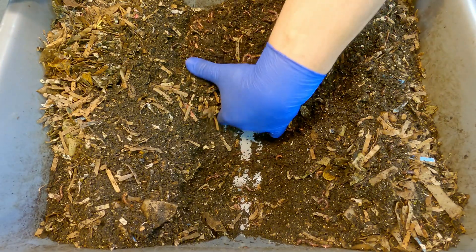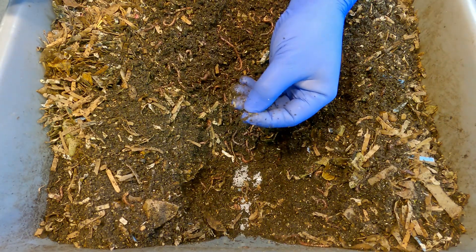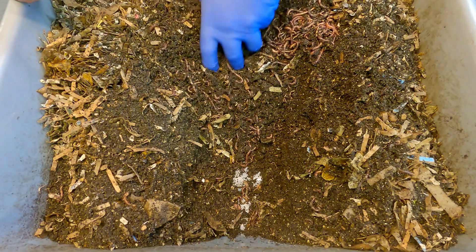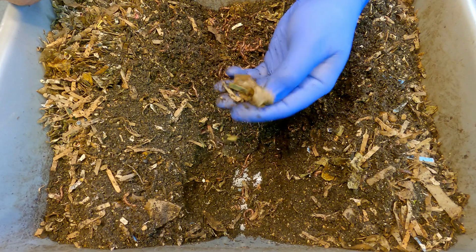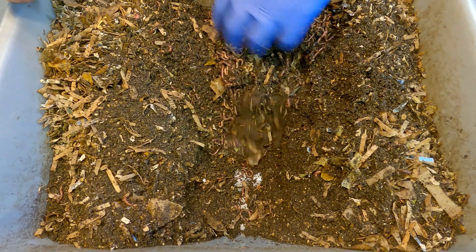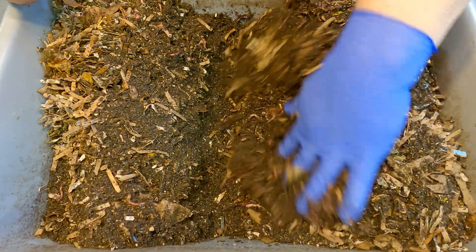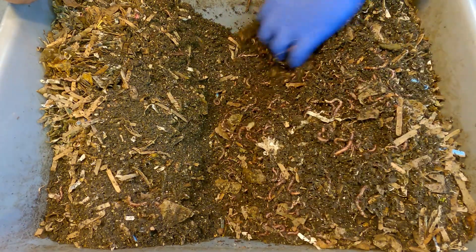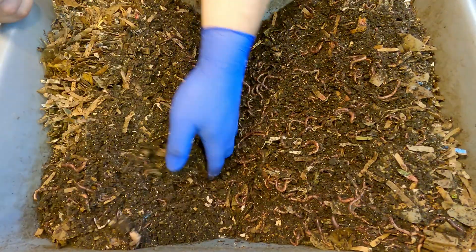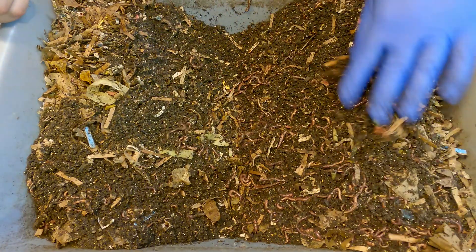One thing I'm not seeing in here is any leftovers. It seemed like some of the foods from last time were the sort of things you wouldn't expect leftovers from, and I'm only seeing bits and pieces of some vegetable matter. There's certainly not much remaining — so I don't feel bad about adding another feeding. My sense when I look at this is that there are a lot of tiny worms in here. These are red wigglers, not large night crawlers, but there are lots and lots of them.